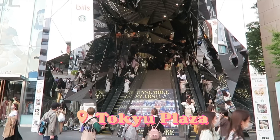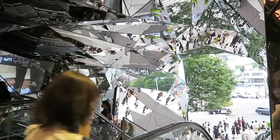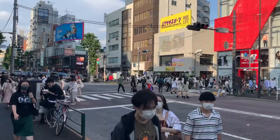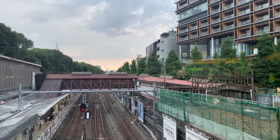I only went to Tokyo Plaza because I really had to pee, but it was a great opportunity to film the infamous abstract mirrored entrance. It's definitely one of the most unique spots in Tokyo and a great spot for photography. That wraps it up — I hope you guys enjoyed hanging out with me in Harajuku. Until next time, bye!